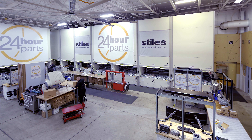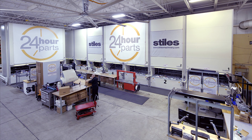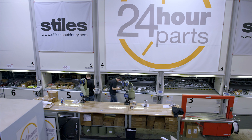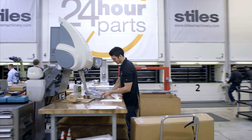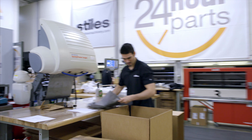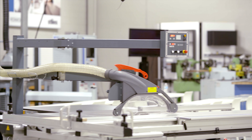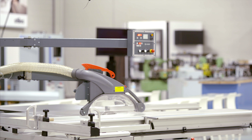Stiles Machinery Incorporated is the North American distributor for the HOMAG Group. This year, Stiles Machinery is celebrating its 50th anniversary. The company provides spare parts for CNC systems used to process wood, plastic, non-ferrous metals and composites.